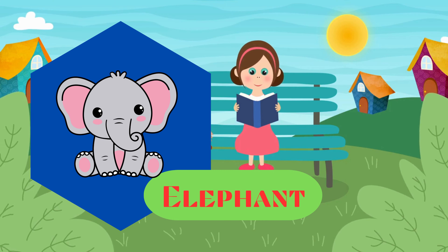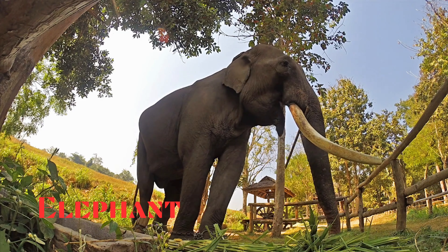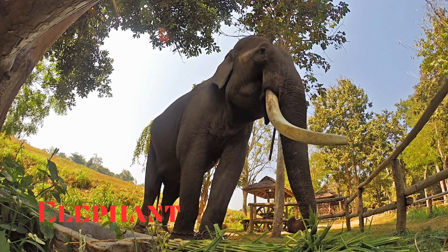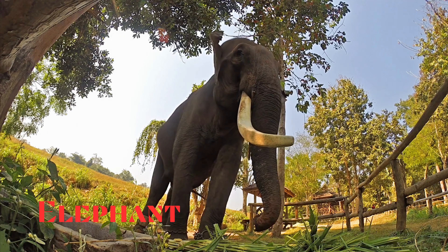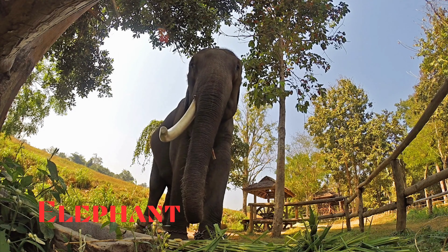Elephant. This is an elephant. Large, intelligent mammals known for their long trunks and large ears. They are found in various habitats and are known for their social behavior.